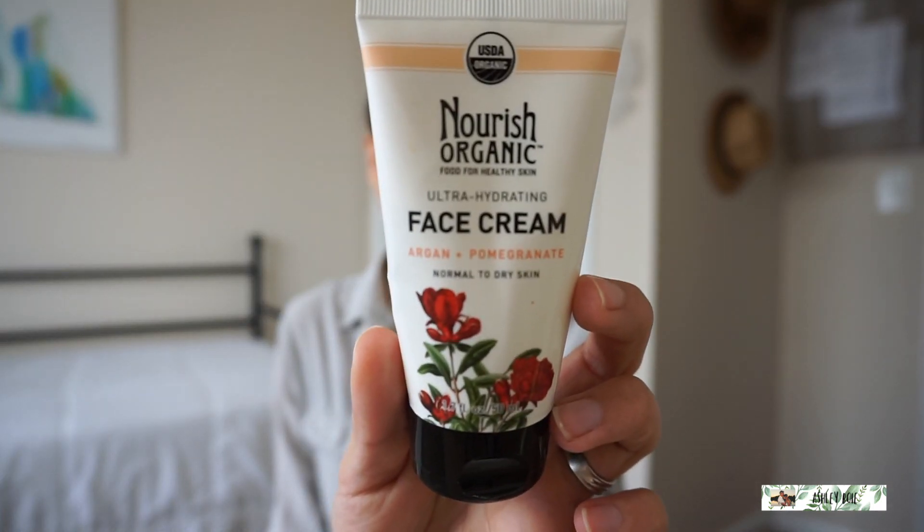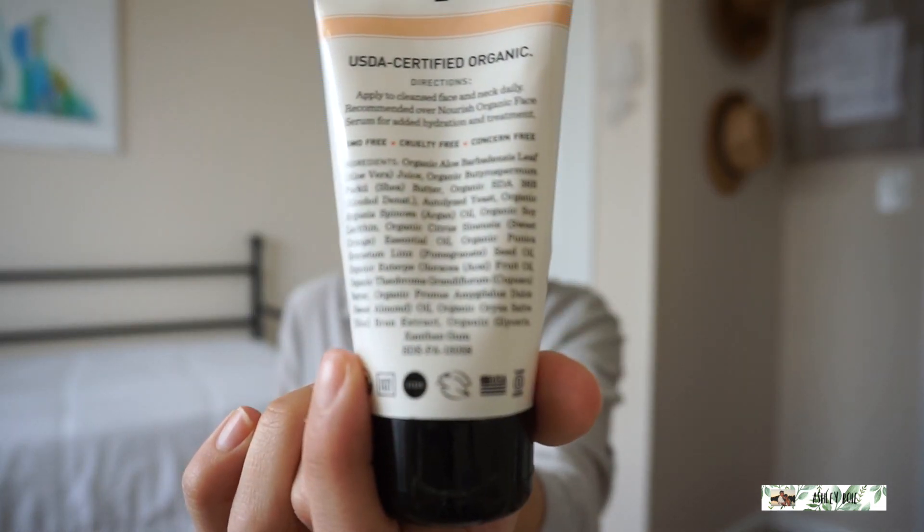In the morning, I use something a little bit lighter on my face, but it's still super moisturizing — it doesn't make my face feel gross when I put makeup on over it. I use a Nourish Organic Face Cream in the scent Argan Pomegranate, and it's for normal to dry skin. It's GMO-free, cruelty-free, and concern-free. The ingredients are super clean. This is one of my favorite smelling face products I've ever used. I usually get this at Target and spend around $14, but it retails for between $14 and $16. I love this stuff and definitely think it's worth it — it's light but still super moisturizing.